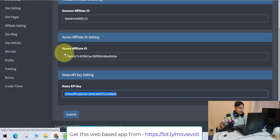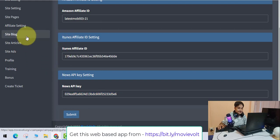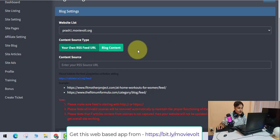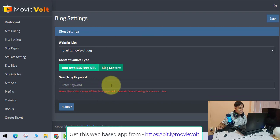Amazon and iTunes are the best methods to make money, and blogging is also very important because it gives you a lot of traffic. If you want to add articles or write your own blogs, you can create them right here by clicking the Create Now button. You can add your own RSS feed URL or insert blog content by entering keywords and clicking Submit.